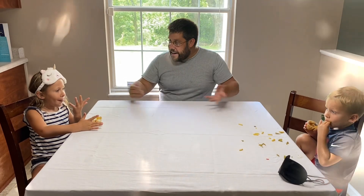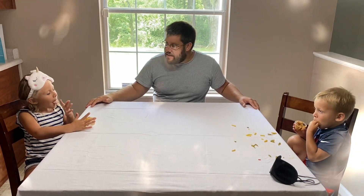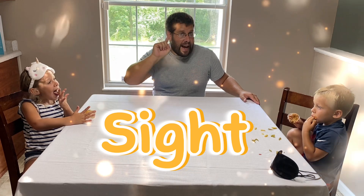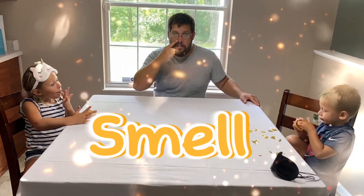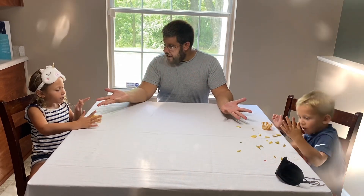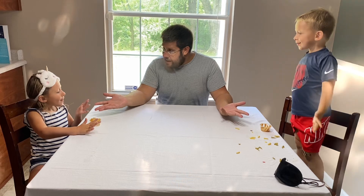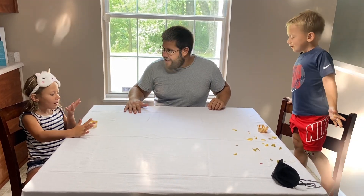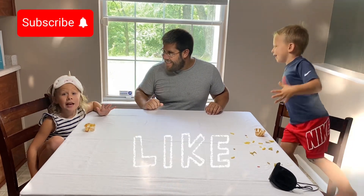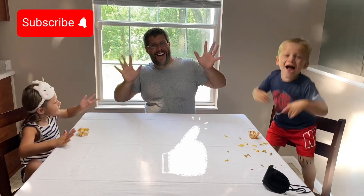Alright guys, that's all the food I have for you. I hope you had a lot of fun learning about the five senses today. Remember, our five senses are sight, sound, smell, taste, and touch. And by using those five senses, we were able to figure out what our food was. Did you guys have fun? Yeah! Thanks for watching — like and subscribe, see you next time. Bye!